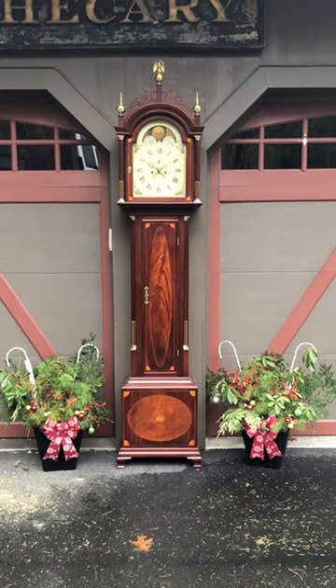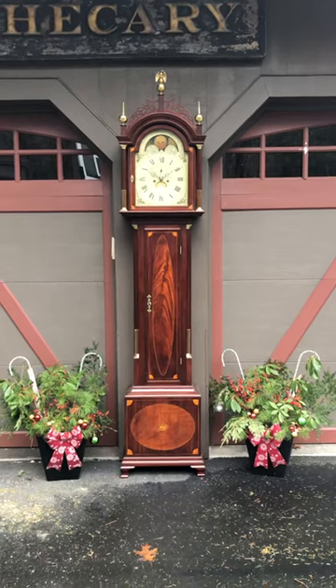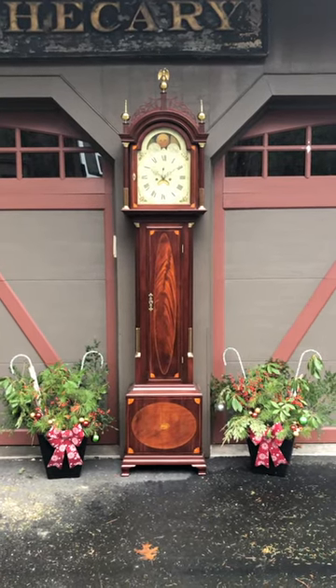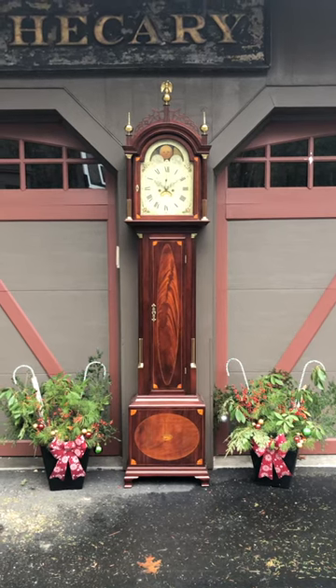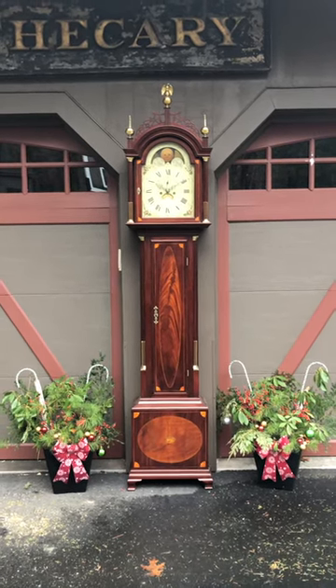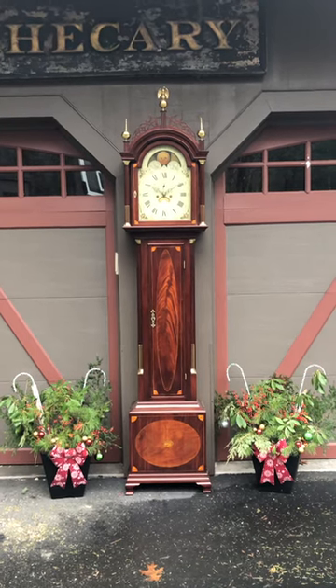I'm Sean Delaney with Delaney Antique Clocks, and today we're featuring a most impressive federal period mahogany tall case clock made in southeastern Massachusetts circa 1805. This clock stands eight feet four inches tall to the top of its center finial.